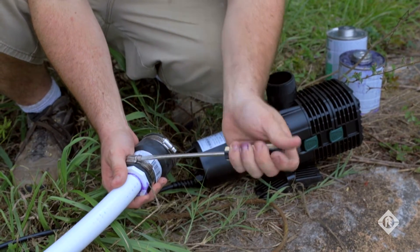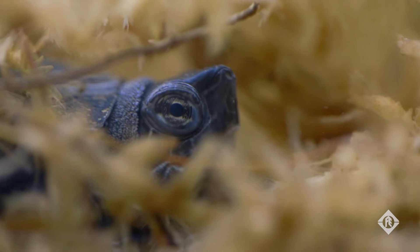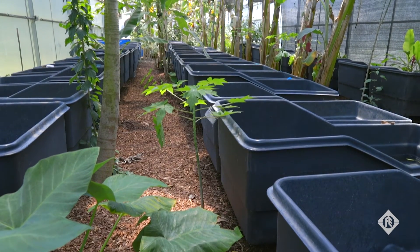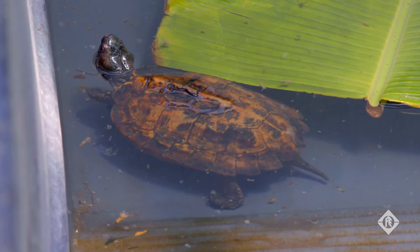Time-saving features such as ease of installation is a big plus for us. Anything that saves us time goes straight back to the turtles. One of the most important features is the energy efficiency of these pumps. That translates to reducing our carbon footprint, and as a conservation organization, that's always important to us.